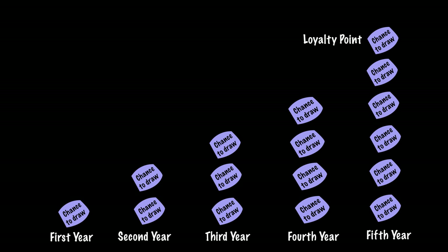after your fifth year they're gonna give you a permanent point called the loyalty point. So you apply year one, two, three, four, five. After your fifth year you have five bonus points plus they're gonna give you one loyalty point, so now you've got six.